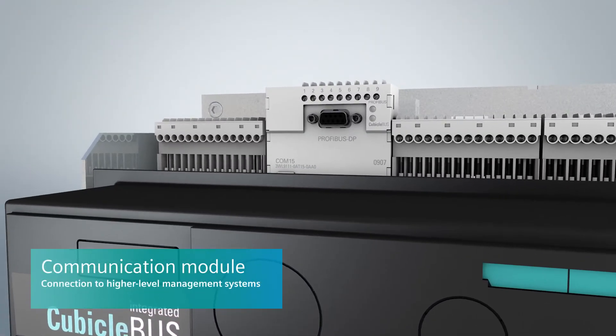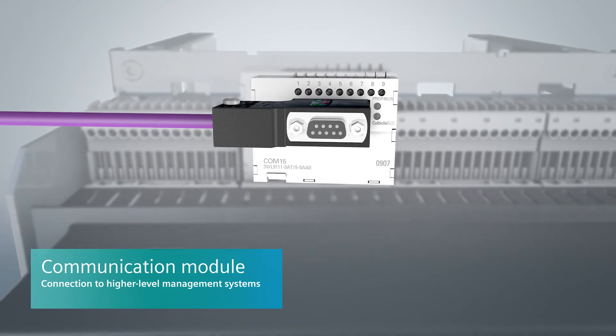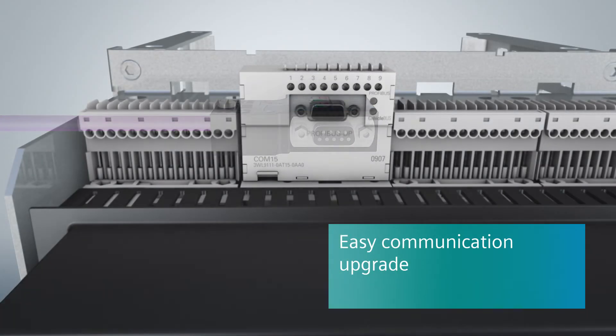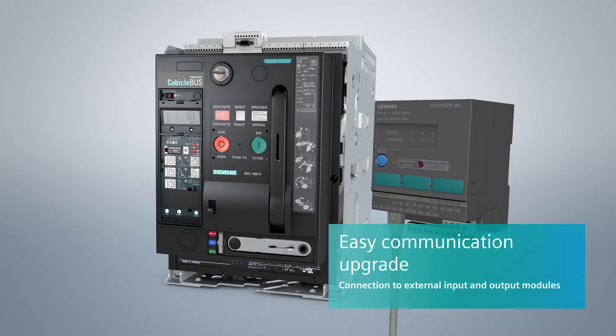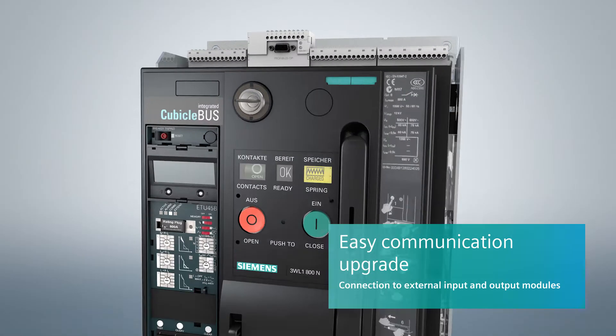The communication module connects air circuit breakers to higher level management systems via PROFIBUS DP or MODBUS RTU. If required, the module can be connected to external input and output modules, making it easy to enhance communication for local applications.